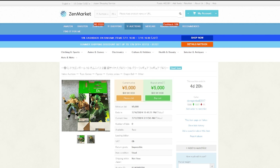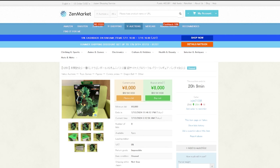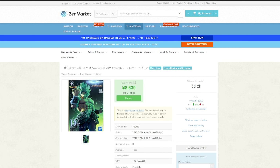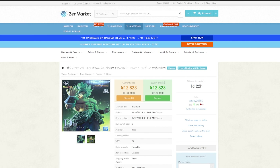ZenMarket supports 19 different languages and has excellent customer service. Whenever you buy from ZenMarket, you can buy in faith knowing that their items are well packaged with no consolidation fees. You also have plenty of different shipping options from Surface Level Shipping, UPS, FedEx, and others.